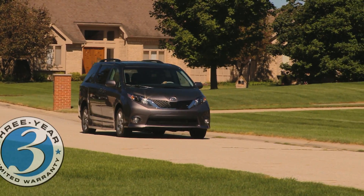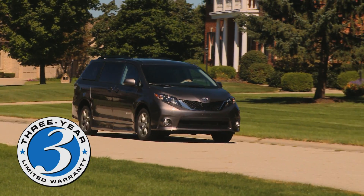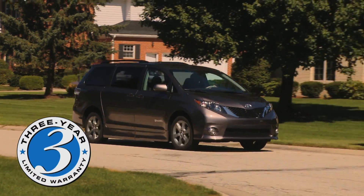And to back it up, we offer a three-year limited warranty in addition to Toyota's original warranty.